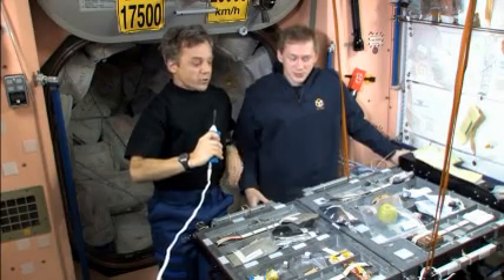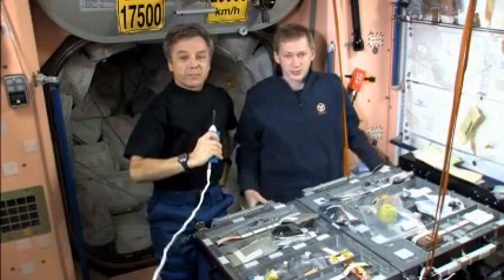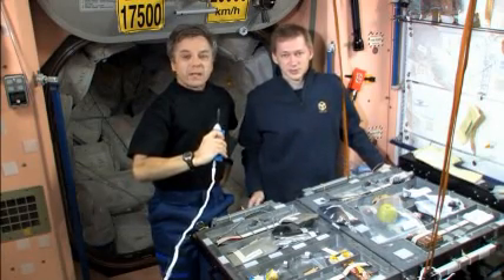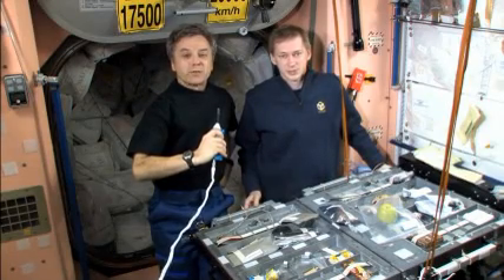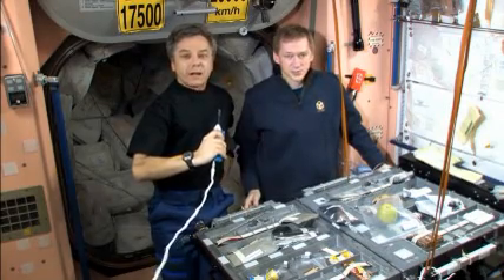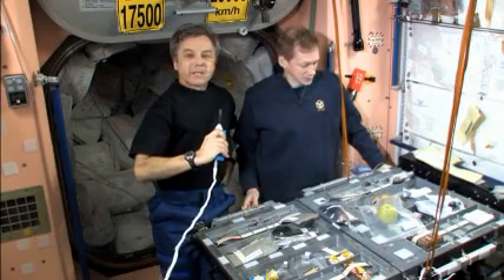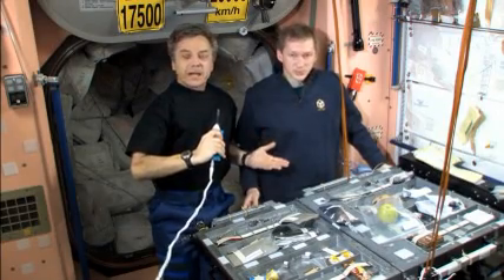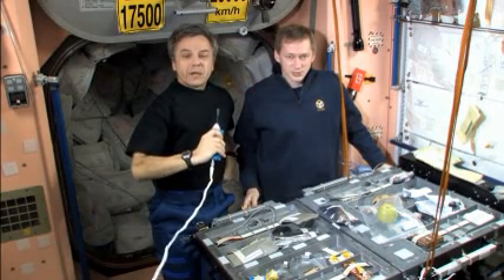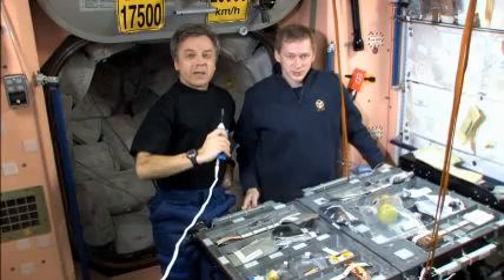Muscles atrophy in space, so a lot of the food items that we'll describe to you today are high in protein content. That's important and a little bit different than how we would normally eat on Earth. Also in space, bones tend to demineralize — they lose calcium — so we also need special supplements in our diet to encourage the proper nutrients to keep bone mass and strength. A lot of the items that we'll be discussing today may seem a little bit imbalanced compared to an Earth diet.